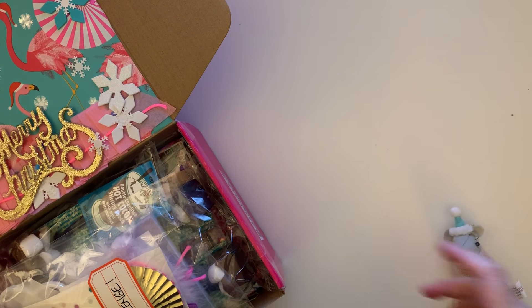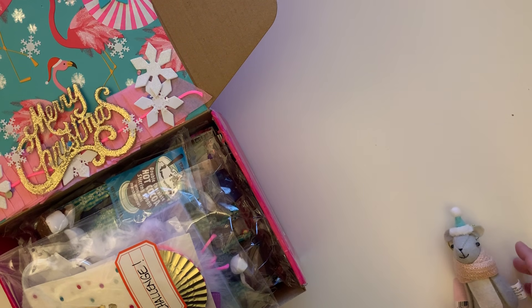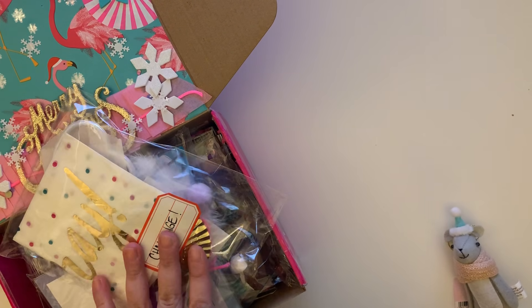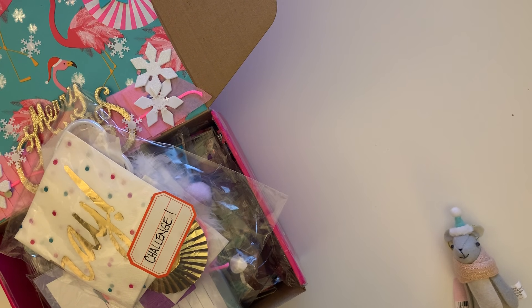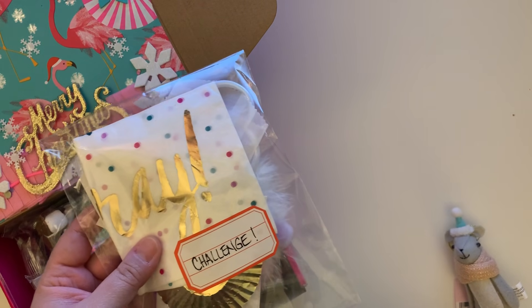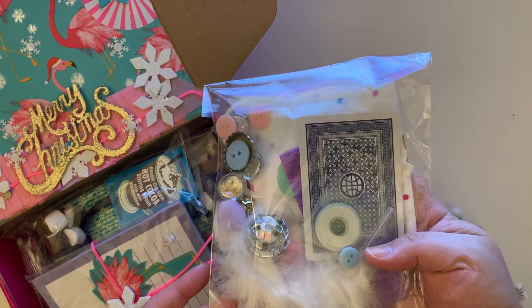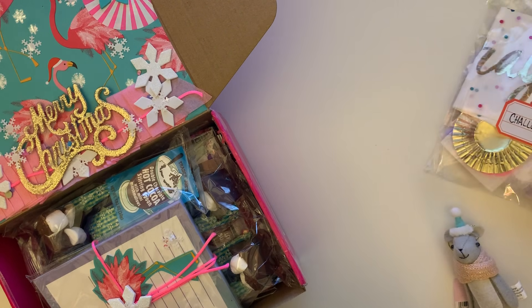Nikki, first off, thank you so much. I did look through the box and there is something fun in here. She has put me up for a challenge and I am so excited. She reached out to me on Instagram saying she wanted to send me some Christmas goodies and asked if I wanted to partake in a challenge where she sends me items in a bag and I have to pick a base and create something with only those items.